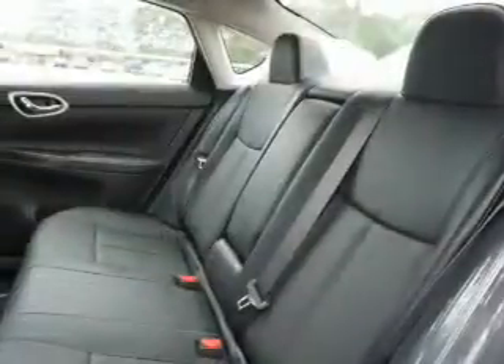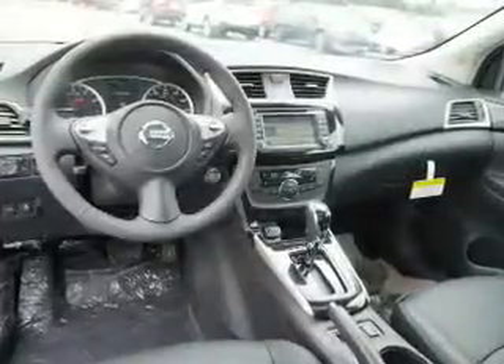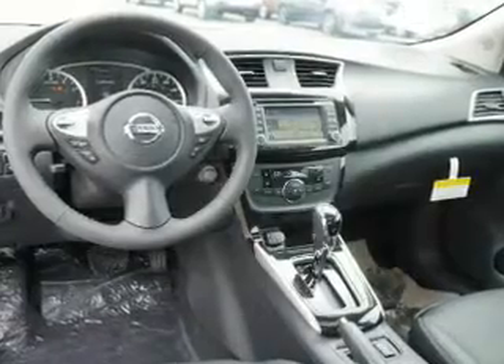Inside you'll find leather seats, heated seats, Bluetooth connectivity, Sirius XM satellite radio, auxiliary input, steering wheel controls, push button start, automatic climate control, a backup camera, and curtain head airbags.